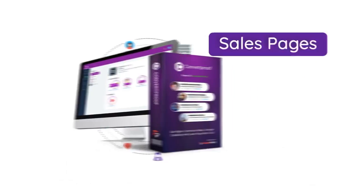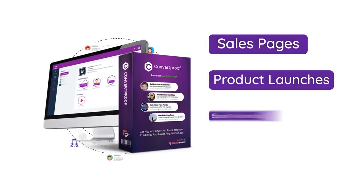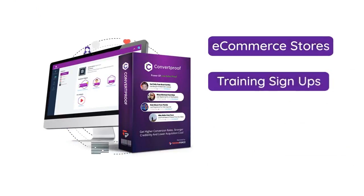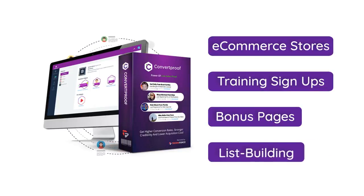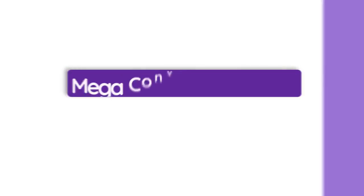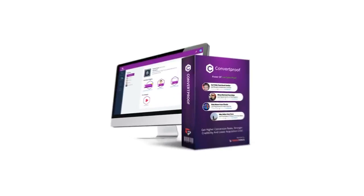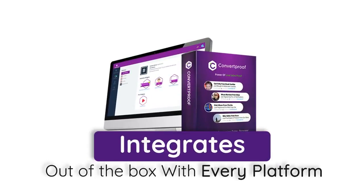ConvertProof does everything 100% automatically without you having to master anything complicated. And it works with everything: sales pages, product launches, e-book downloads, lead grab pages, e-commerce stores, training signups, bonuses, list building. Yes, you could give a mega conversion boost to just about anything.